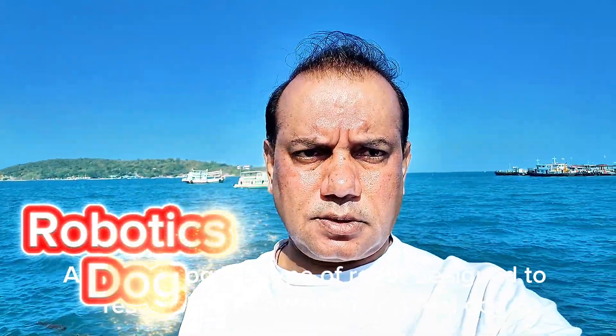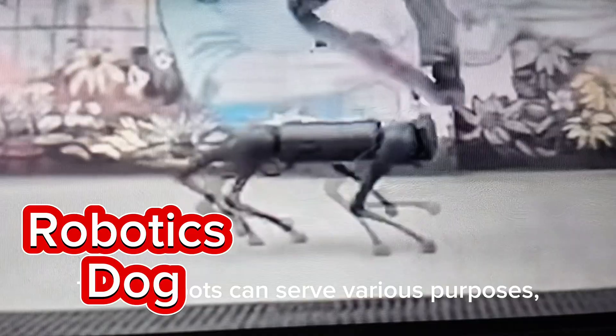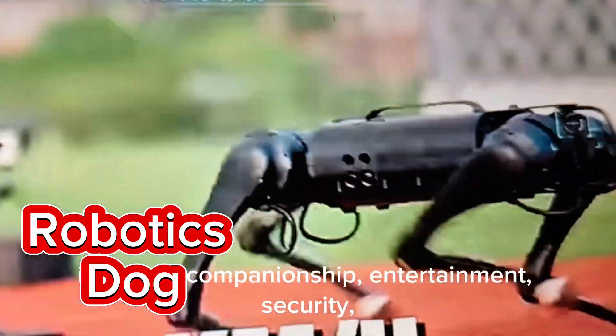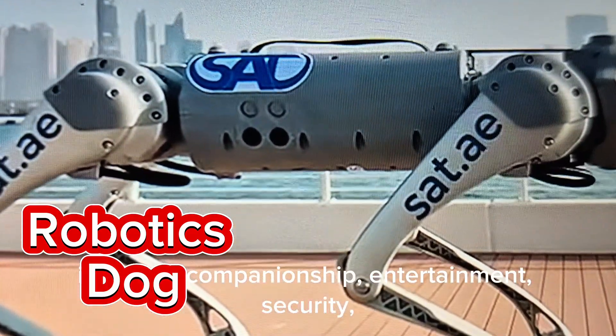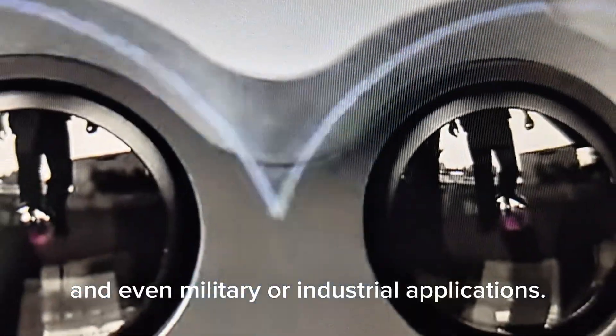A robotic dog is a type of robot designed to resemble and behave like a real dog. These robots can serve various purposes, including companionship, entertainment, security, and even military or industrial applications.